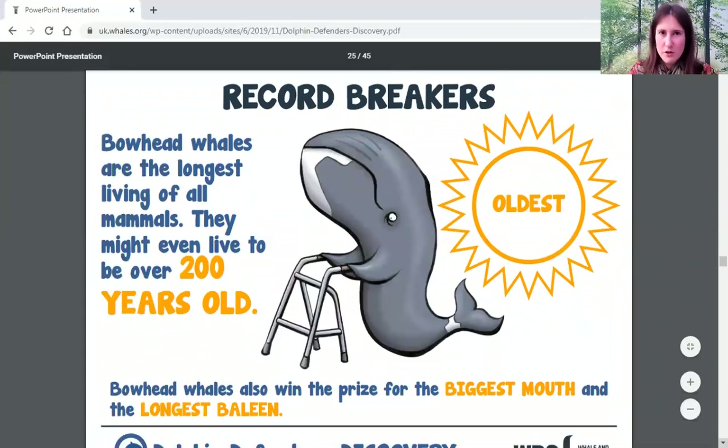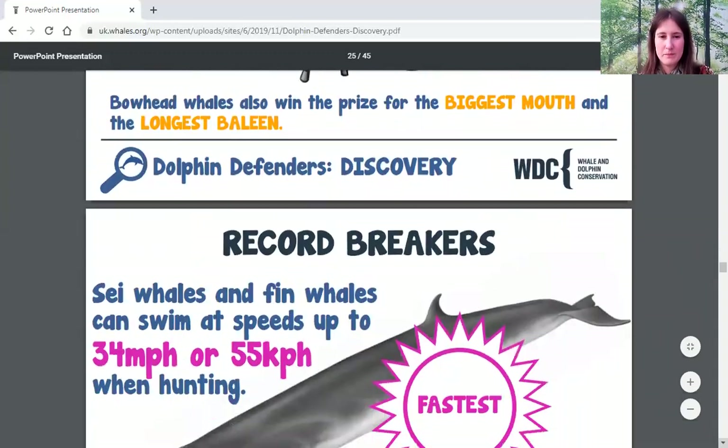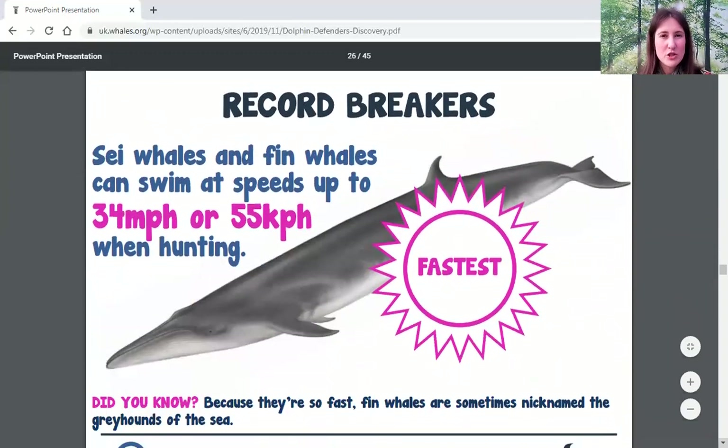The oldest whale record goes to the bowhead whale — the longest-living mammals on Earth. We think they can live to be even older than 200 years. They also win prizes for the biggest mouth and the longest baleen. As for the fastest whale, it's either sei whales or fin whales, which can swim up to about 34 miles per hour — as fast as a car. The fin whale has the nickname of the greyhound of the sea.